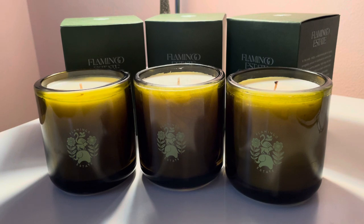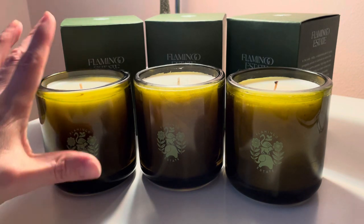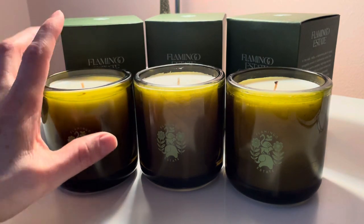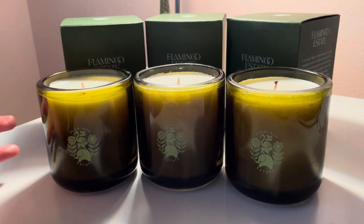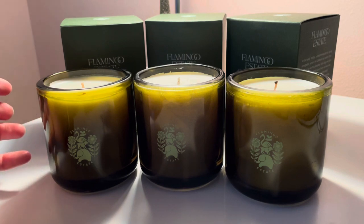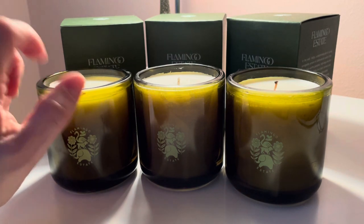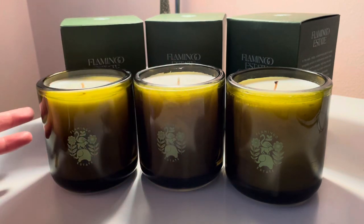I wanted to give you a quick review. I will update you on how they are when I start burning them. They're kind of cute — they're a good size. I actually ordered them on Black Friday. They had like 15 or 25% off, so I thought I'd give it a try.